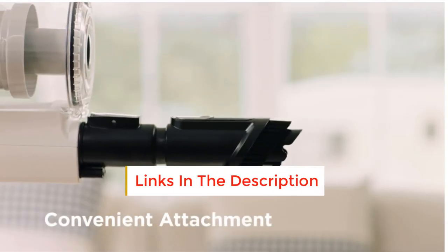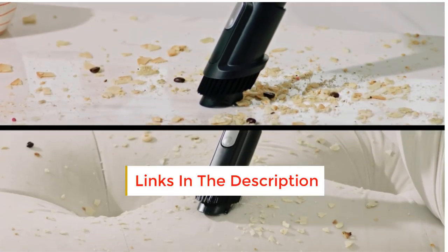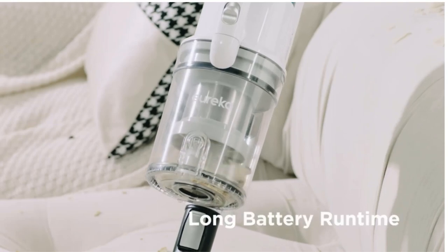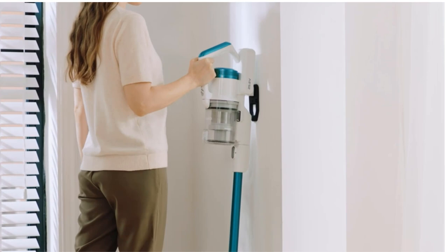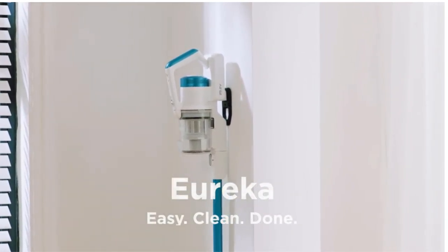Its rapid-clean technology can tackle vacuuming of surfaces like curtains and upholstery, and dirt and debris can easily be removed making it mess-free. This uniquely designed lightweight cleaner offers a resting feature to place the vacuum on tabletops, furniture and counters without the risk of falling.